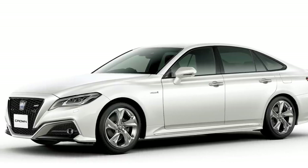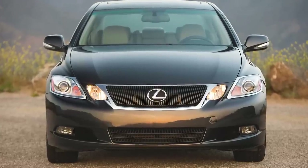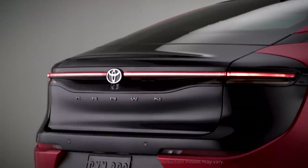Since then, the nameplate has stuck around in foreign markets, and for us Americans, we've seen spiritual successors to the Crown, like the Lexus GS, for example. But now, the Crown is back in town.